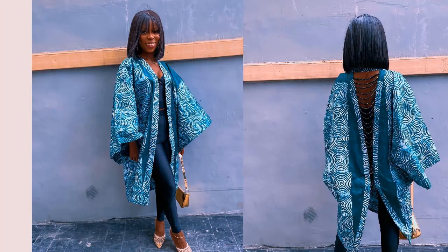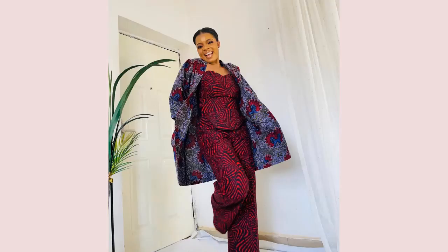This beautiful kimono is one of the trending and latest styles in the form of a kimono outfit. What do you think of this style? You can also style it in a camera print.